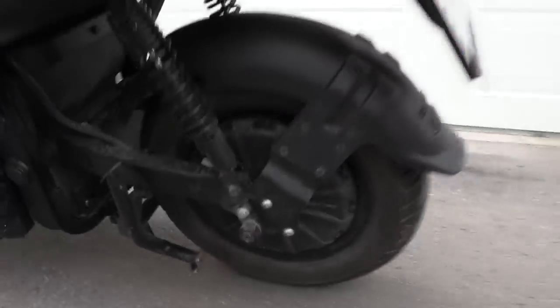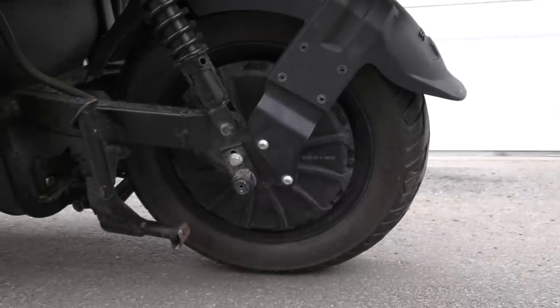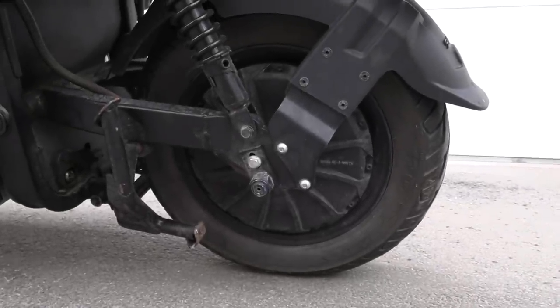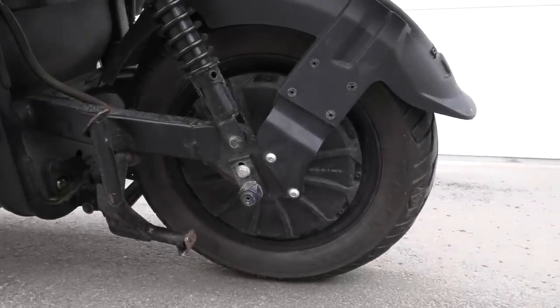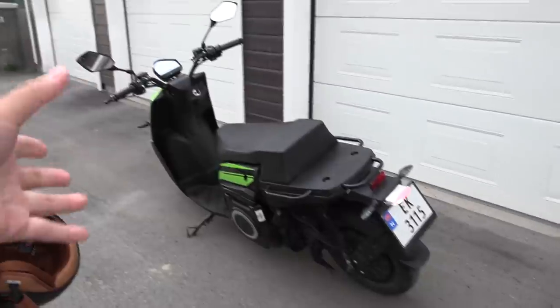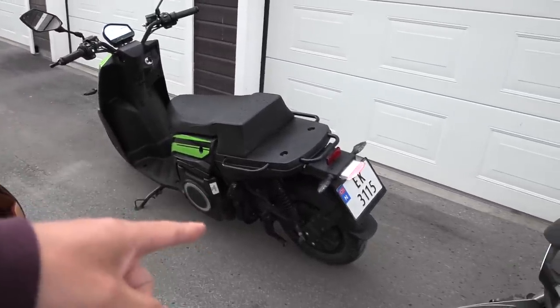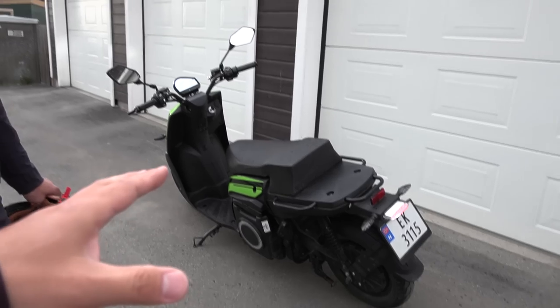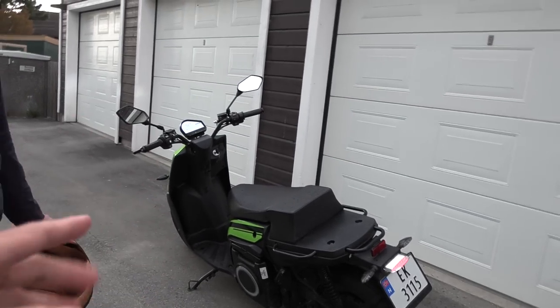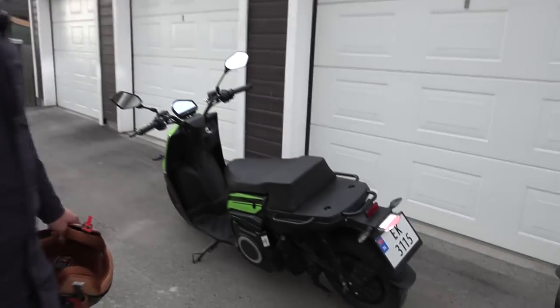How powerful is the motor? It's a two kilowatt motor, so it's quite powerful. In Thailand I have a scooter that has one kilowatt — it's cheaper but one kilowatt is enough to pull me and my wife. Two kilowatt is plenty, so it's quite quick actually.